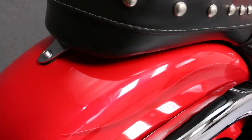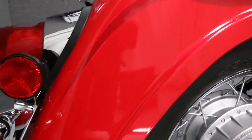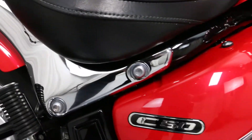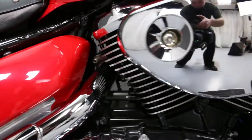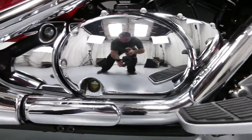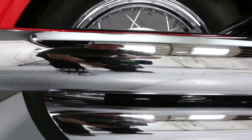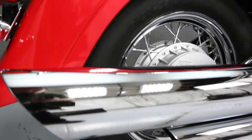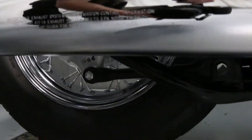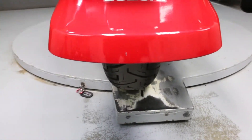There is a scratch on the rear fender here. There is scratching and some slight damage to the chrome and the mufflers. There are some chips in the tip of the rear fender.